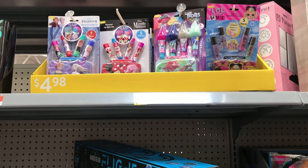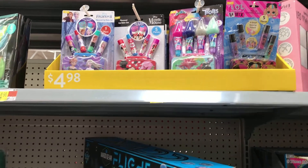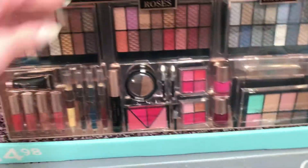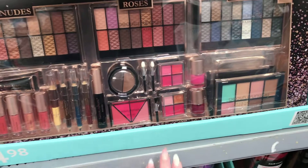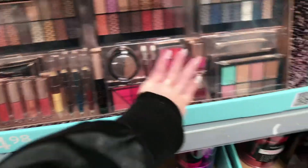They have cute dollar stuff — this pack is $4.98, a whole little kids' set. For $15 you get a lot: three eyeshadow palettes, lipsticks, lip glosses, eye pencils, mascara, and two nail polishes.